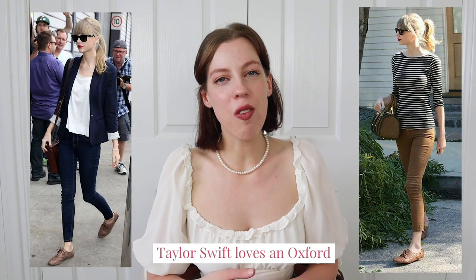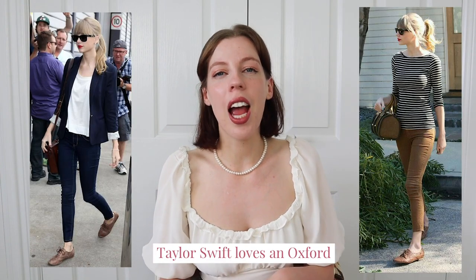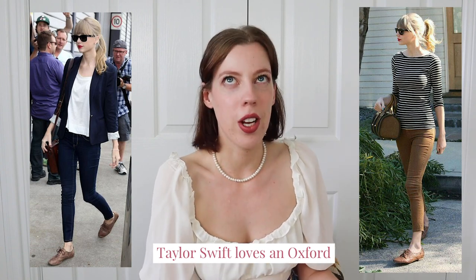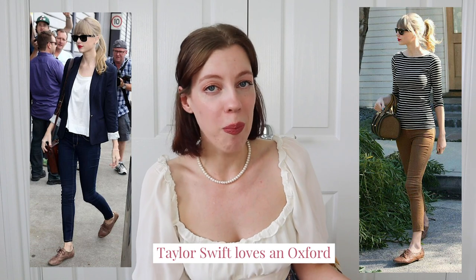Next up, going along with that academic vibe, we have the Oxford or the Brogue shoes. Oxford shoes are a flat lace-up shoe, normally made out of leather with a very distinct eyelet design. Because of the name, Oxford shoes definitely have a connotation in my mind to British universities — specifically Oxford University, which is where they got their name from.